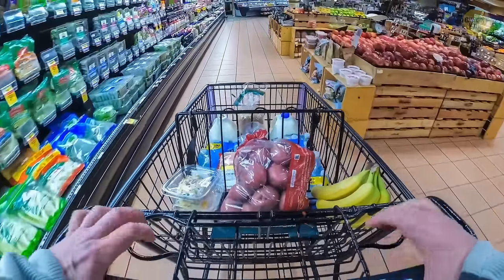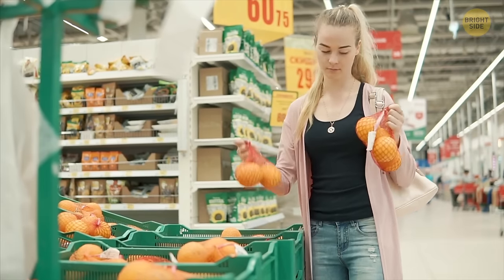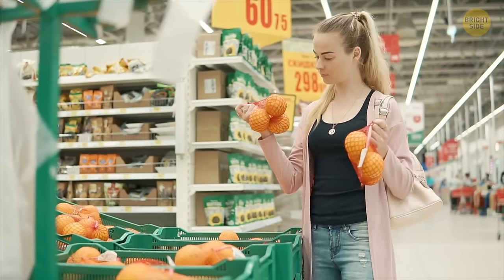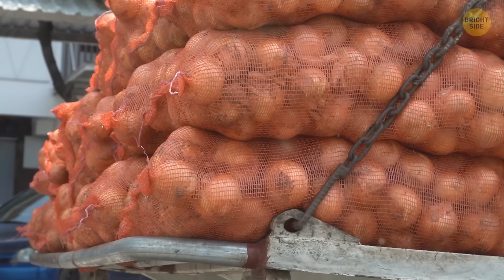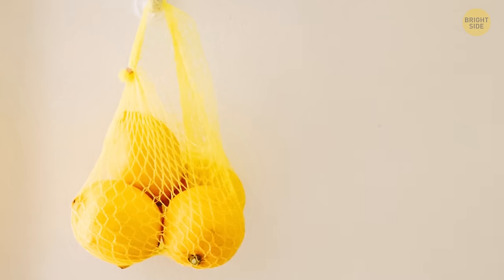Speaking of everyday groceries, you might have noticed that veggie bags come with some green stripes. That's a sneaky optical trick — those stripes fool our eyes into believing the veggies look way greener than they are. And it's not just veggies that get this special packaging. Oranges are often sold in red mesh bags for the same reason, and lemons go for yellow or green bags for that same pop of color.